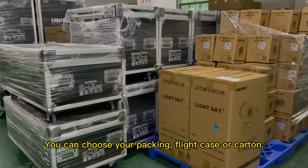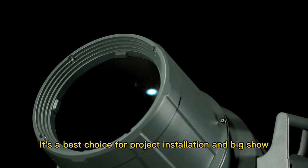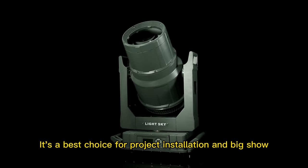You can choose your packing: bracket or carton. It is the best choice for project installation and show.